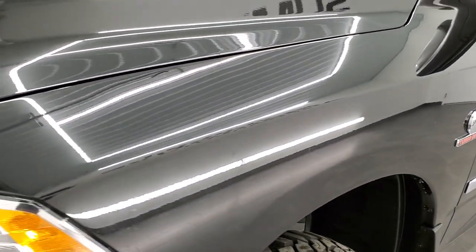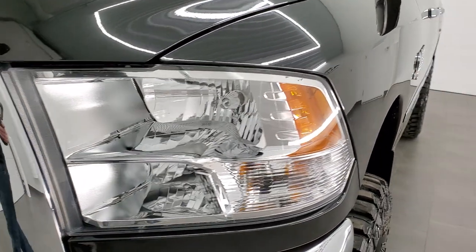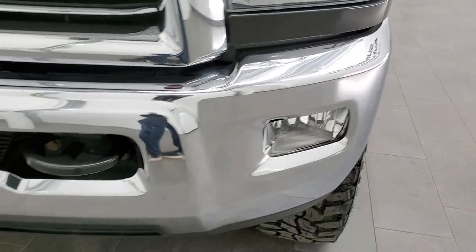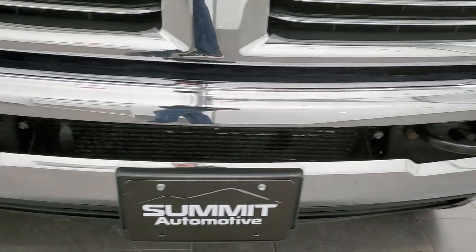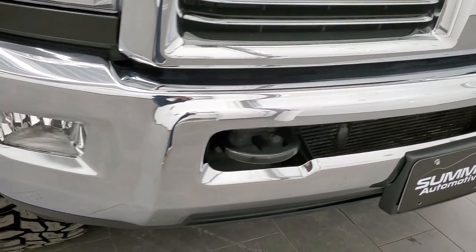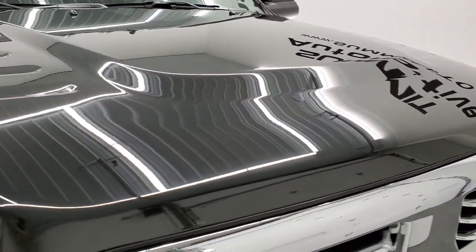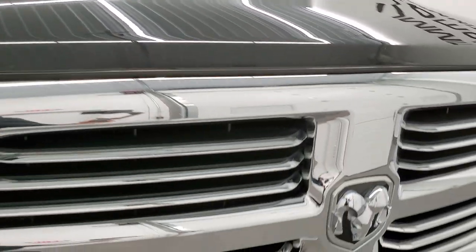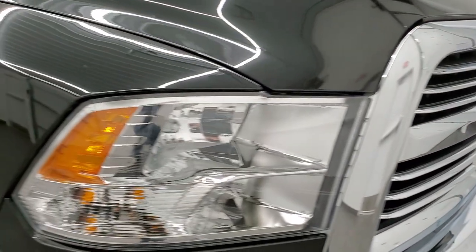Frame and underbody is in very nice shape. This is a one owner out of New York. Headlight lenses are nice and clear. Factory fog lights, and the front bumper is in excellent condition — no dents or dings on there. The hood is in very nice shape as well, no dents or dings on that. And you do get the chrome trimmed grill with the Bighorn package.